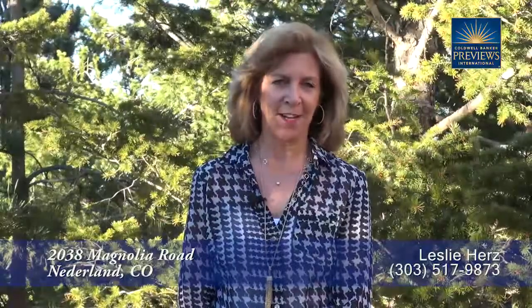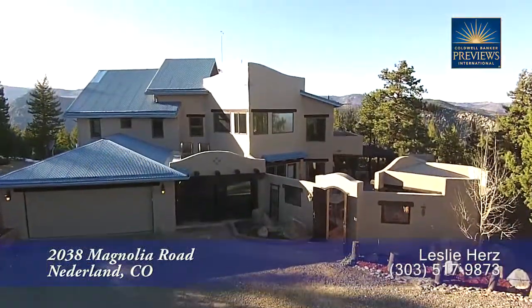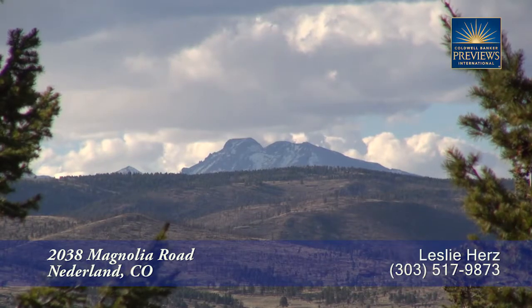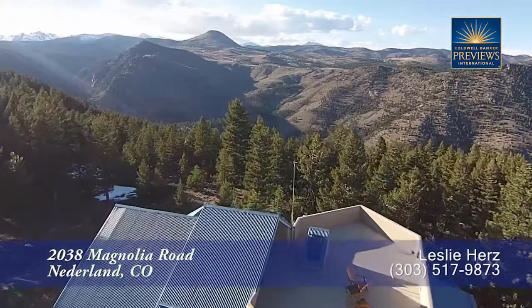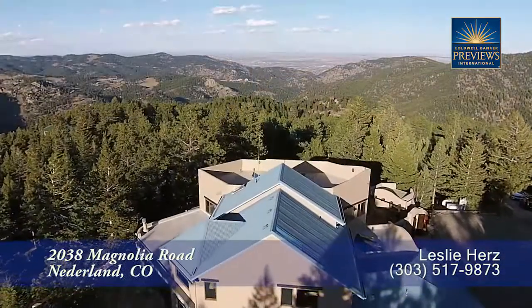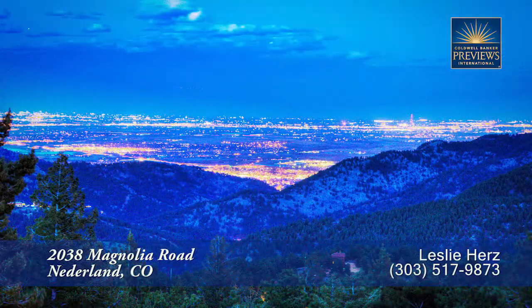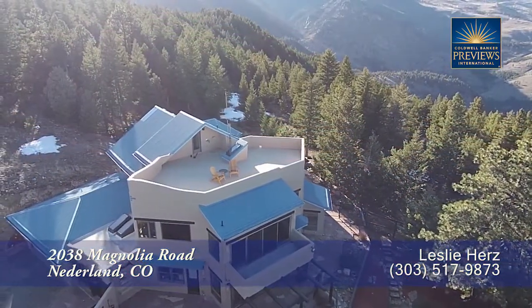Hi, I'm Leslie Herz with Colobanker, and today I want to welcome you to 2038 Magnolia, located in the foothills just 10 minutes west of the city of Boulder. This home enjoys spectacular views — there are views of the foothills or the back range mountains from almost every window in the home. There's a beautiful view looking down into the twinkling lights of Boulder and out into the plains, and there is a rooftop observation deck where you can enjoy 360 degrees of beautiful mountain living.